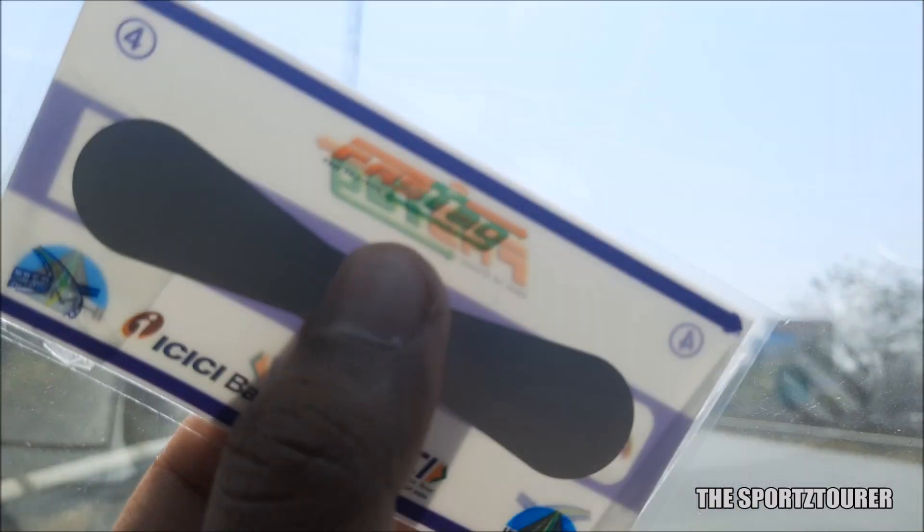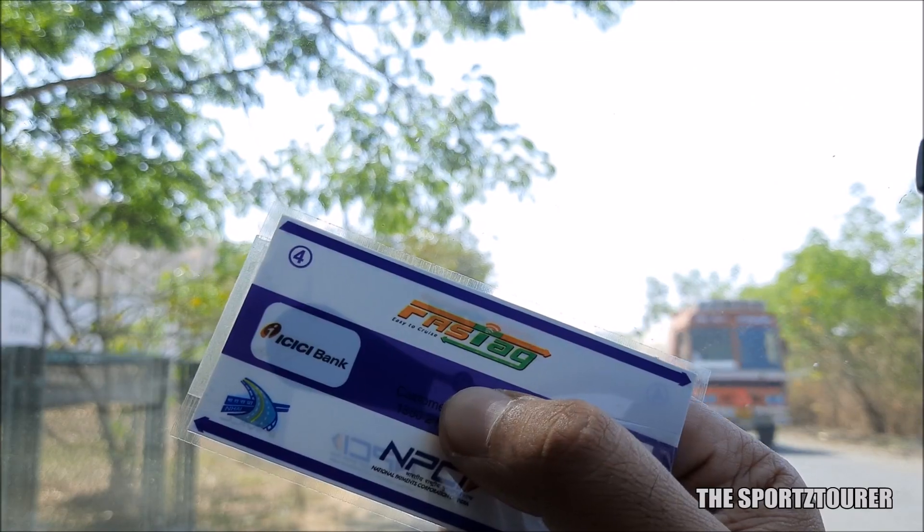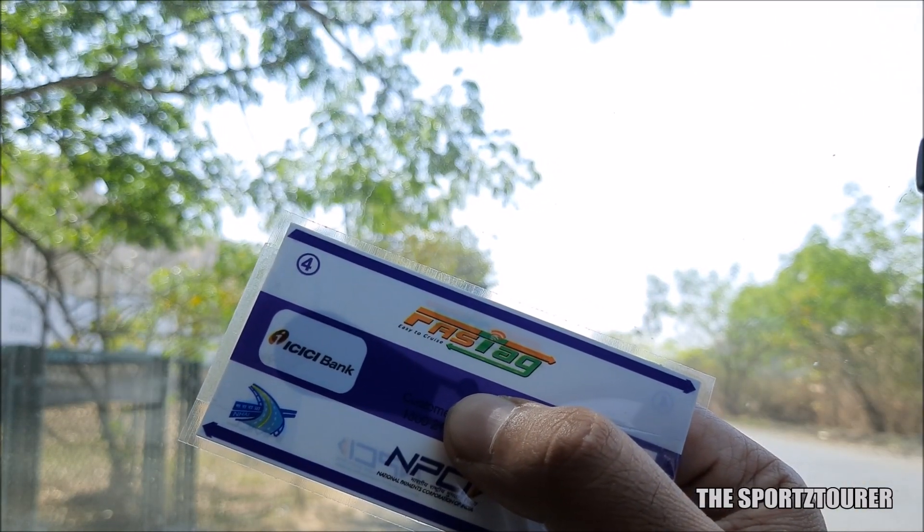I was a bit late to install one in my car and I got mine from the FastTag outlet near a toll plaza, which was suggested by a friend who has been using this eToll FastTag for the past one month. This one happens to be from ICICI and you don't need a bank account from the same bank to get a FastTag.